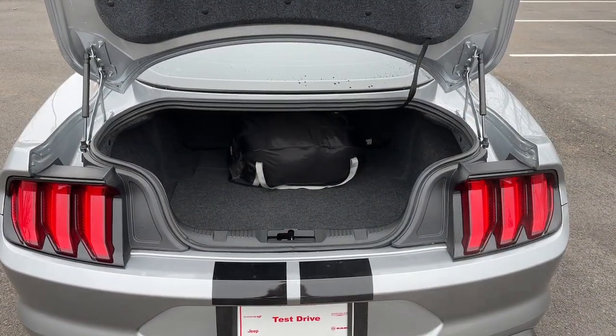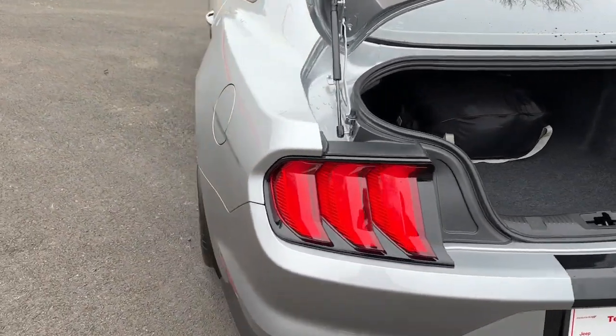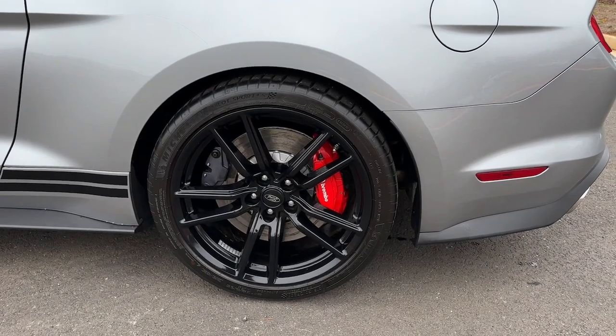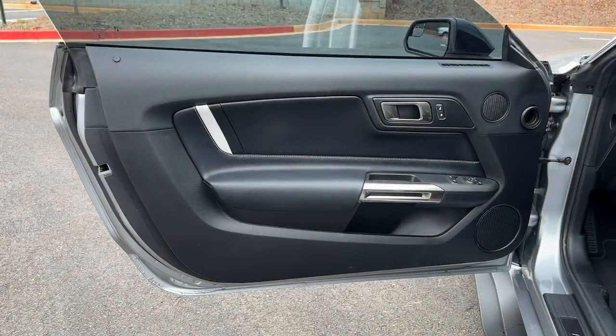These are just some of the great options this vehicle comes with: keyless entry, navigation system, supercharged engine, satellite radio, remote engine start, cooled front seat, power passenger seat, keyless start, premium sound system, 8-cylinder engine.